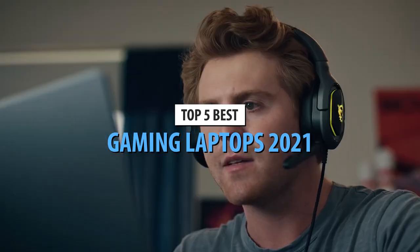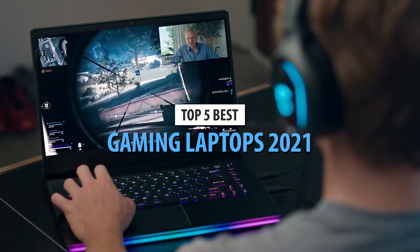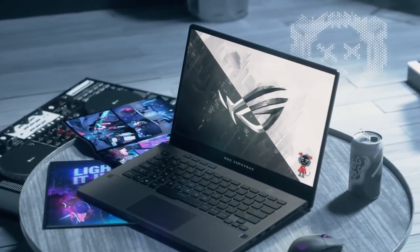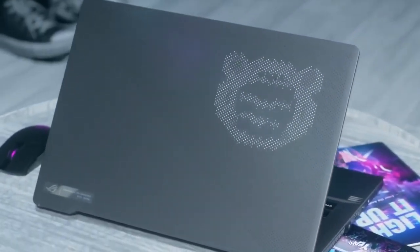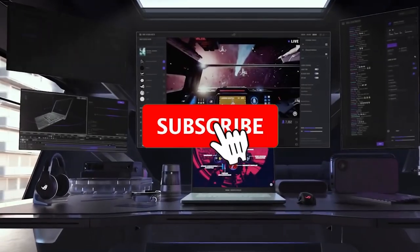Today's video is on the top 5 best gaming laptops in 2021. Through extensive research and testing, I've put together a list of options that'll meet the needs of different types of buyers. So whether it's price, performance, or a particular use, we've got you covered. For more information on the products, I've included links in the description box down below, which are updated for the best prices.